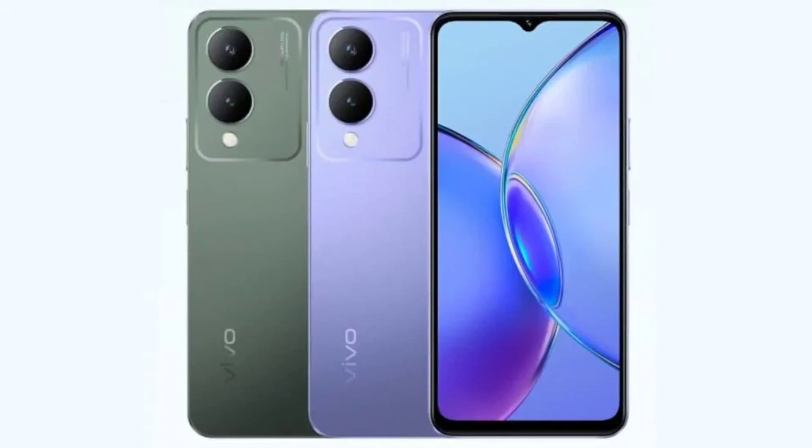Vivo Y17s launched with Helio G85, a 5000mAh battery, and 50 megapixel dual cameras. Vivo has silently launched a new Y-series phone called the Vivo Y17s in Singapore. It is an entry-level offering that features a teardrop notch display on the front and a 50 megapixel dual camera system on the back, along with a MediaTek chip and a big battery.